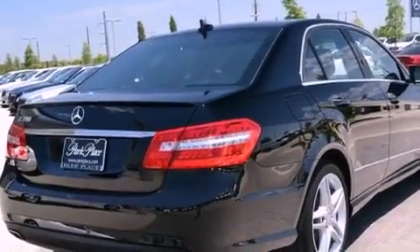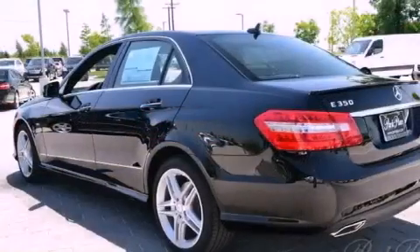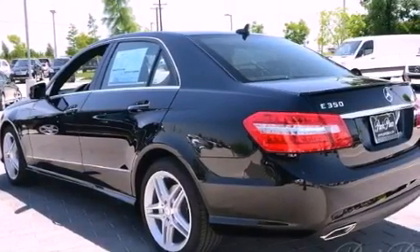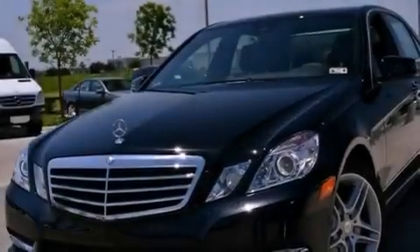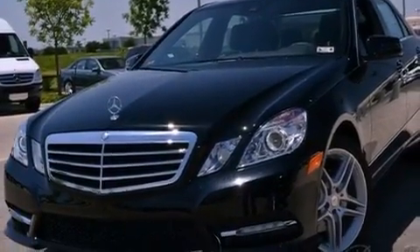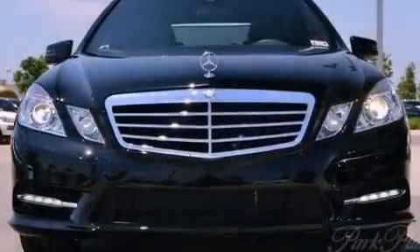Its top features and packages include the premium one package, a front and rear multi-link suspension, the sport package, a sunroof, a low tire pressure indicator, 18-inch alloy wheels, and the pre-safe collision mitigation system.